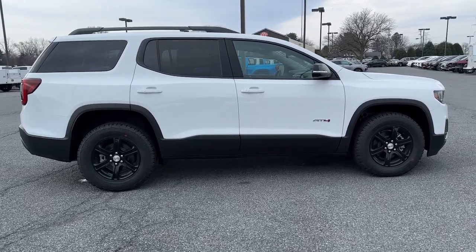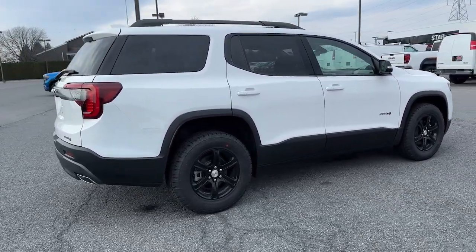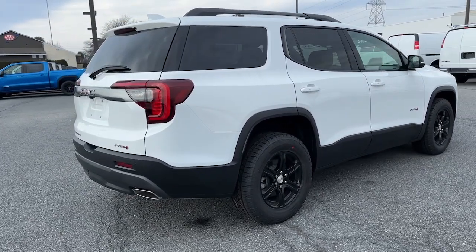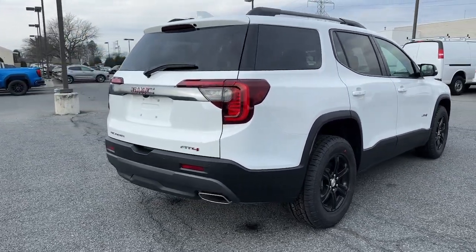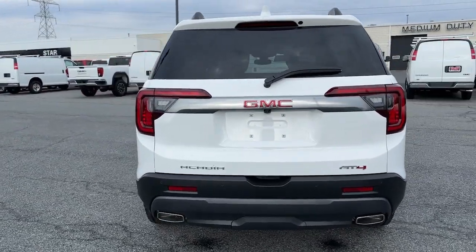Wireless Apple CarPlay and Android Auto, Sun Moonroof, Navigation System, Heated Driver Seat, Keyless Entry, Satellite Radio, Remote Engine Start, Cooled Front Seat, Backup Camera, Heated Rear Seat.